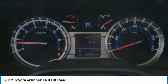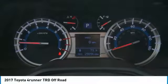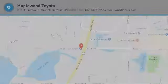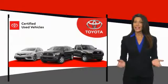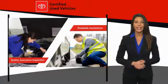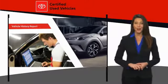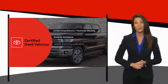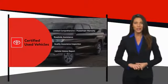Searching for a dependable vehicle that looks great too? You've found it, so stop in today. We know that the idea of buying a used Toyota is attractive to you. After all, getting a high quality, low mileage Toyota at a great price is a smart move. That's why we created the Toyota Certified Used Program — it's the smart choice.